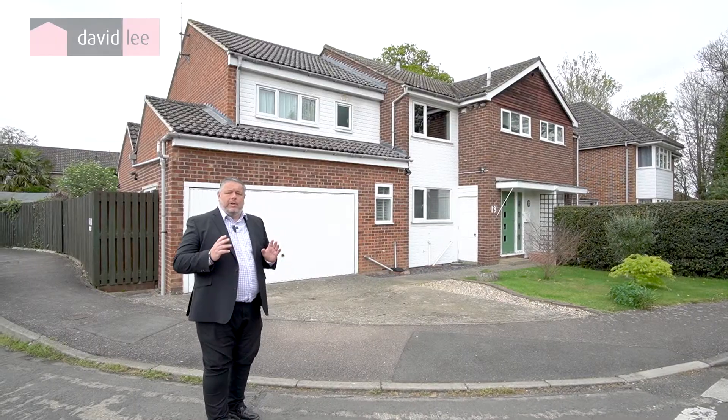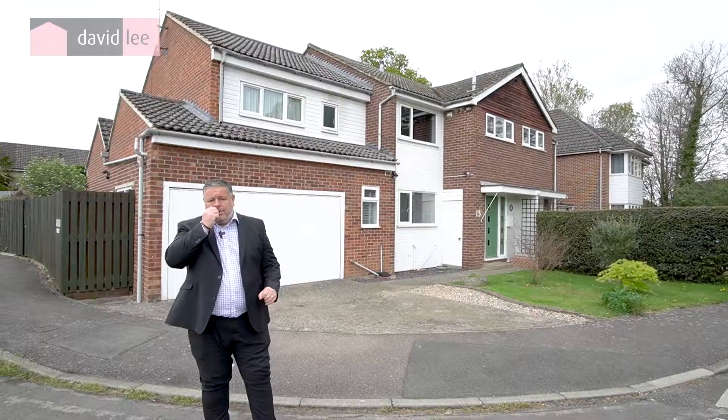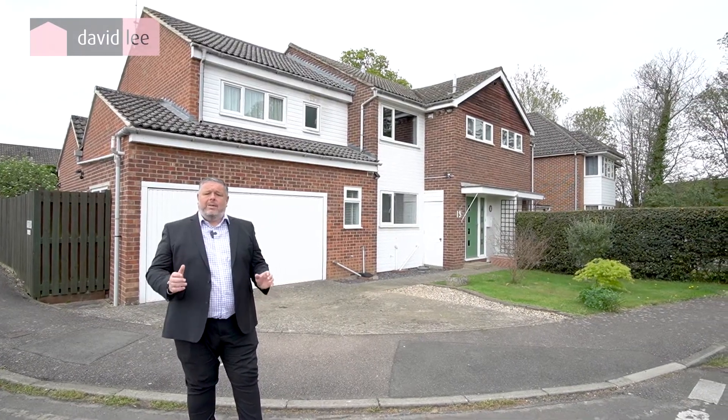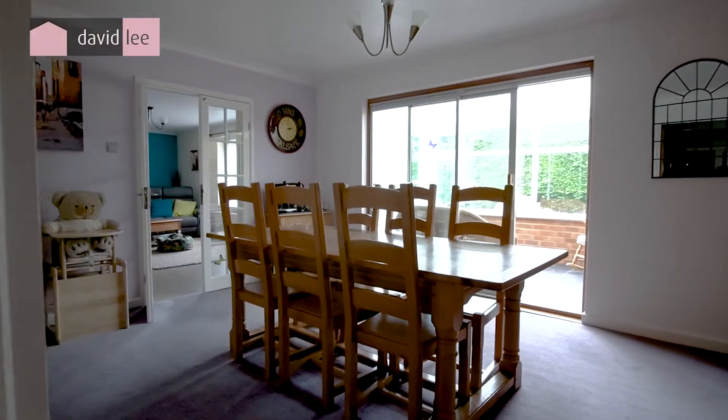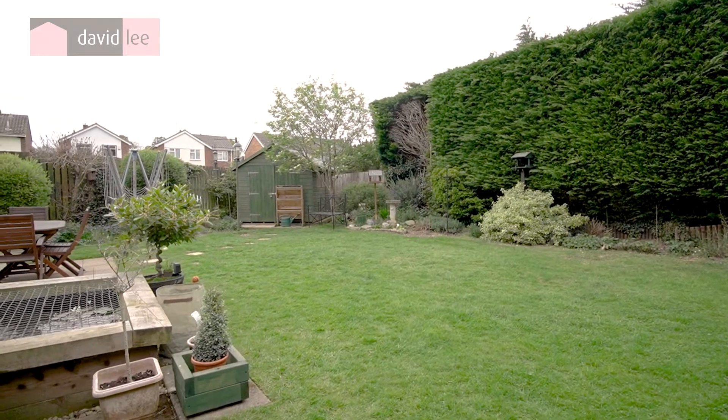On the ground floor you've got a large refitted kitchen, a utility room, ground floor cloakroom and a pantry. You also have a large dining area, living room, and conservatory backing onto a superb enclosed rear garden.